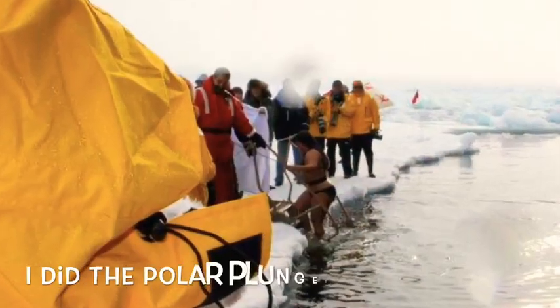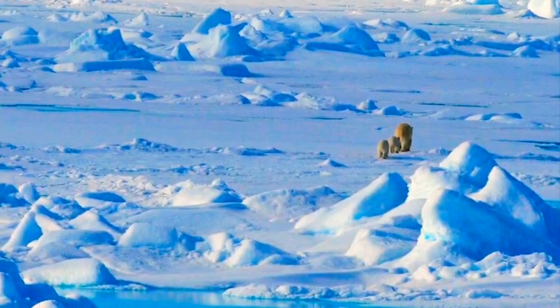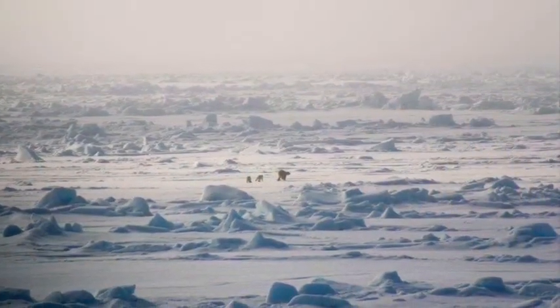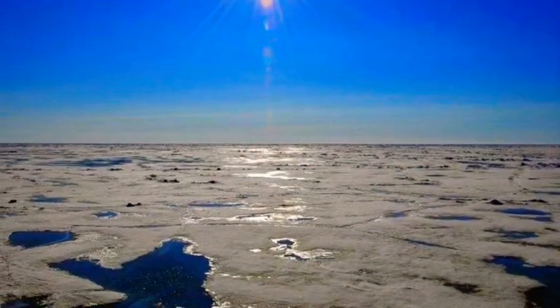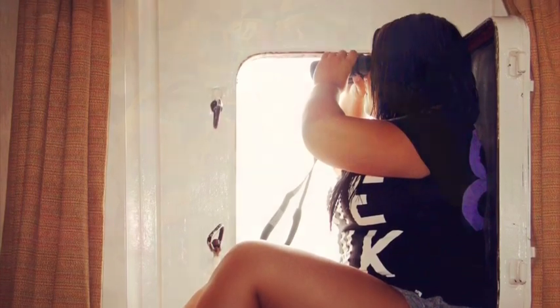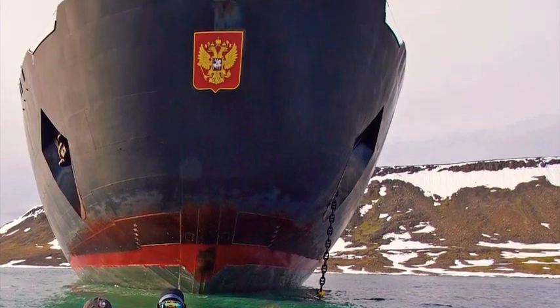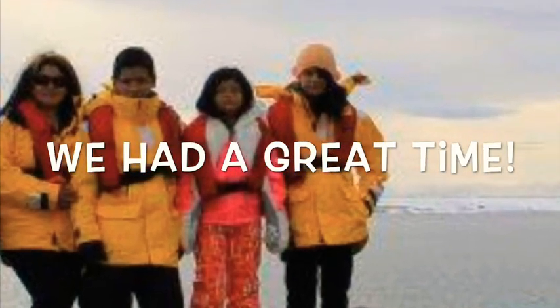I also did the polar plunge, which was absolutely freezing — that's me! And there's some more polar bears; that was a mom and her cubs. They had just finished eating a seal or something. These are just some more breathtaking shots of the North Pole, and that's me looking for more polar bears and animals. That's us on a raft heading over to Franz Josef Land, which was nearby, and that's us on Franz Josef Island — we got to explore that.